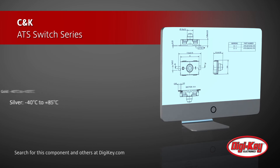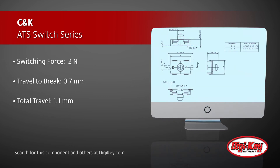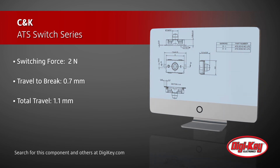CNK ATS switches are top-actuated, low-profile, and compact, measuring just 6 x 3.8 x 3.2 mm, and offer significant mechanical travel and instant detection capabilities.